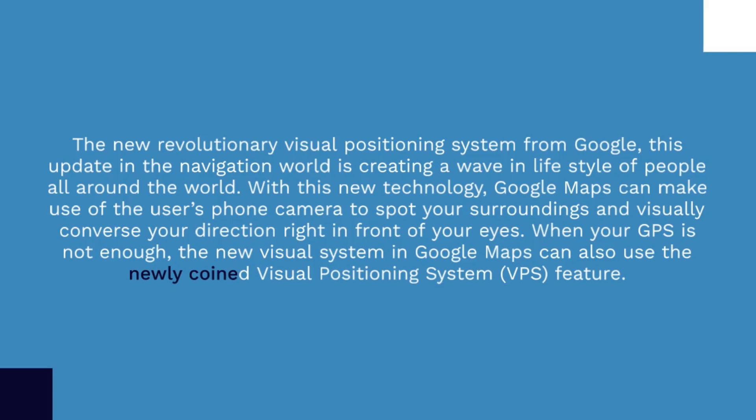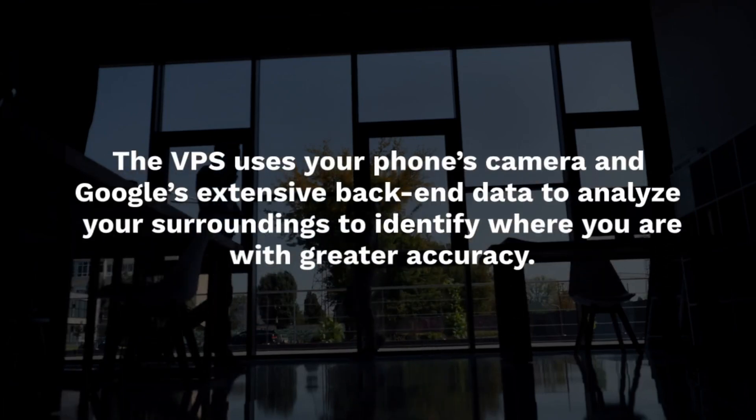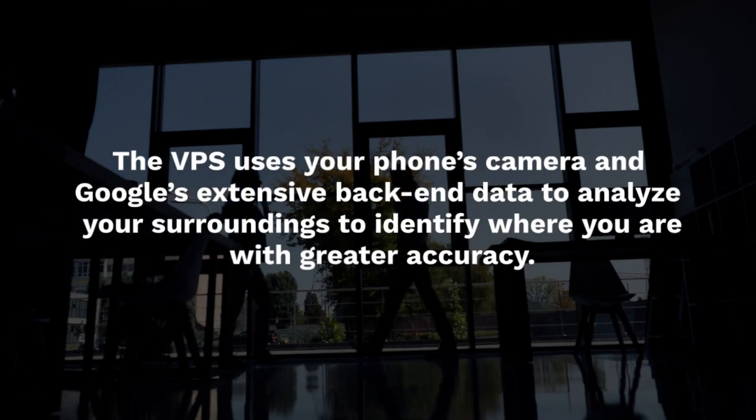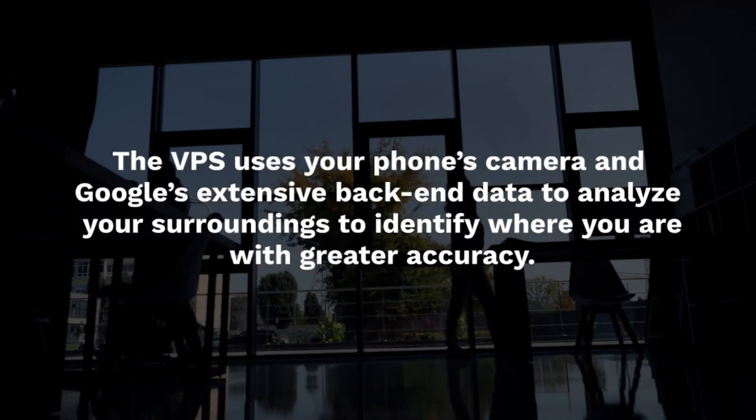When your GPS is not enough, the new visual system in Google Maps can make use of the newly coined Visual Positioning System feature. The VPS uses your phone's camera and Google's extensive back-end data to analyze your surroundings and identify where you are with greater accuracy.